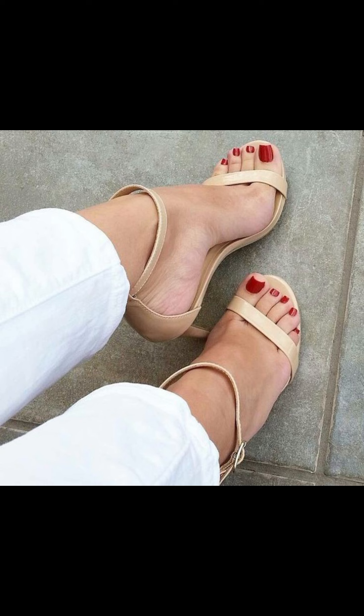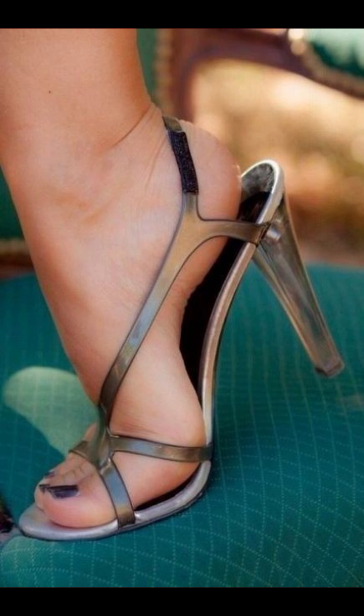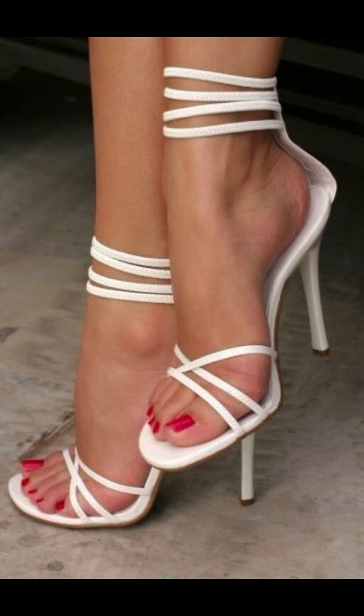First up, we have pumps, which are a classic and versatile style. They have a closed toe and low-cut front, making them perfect for both formal and casual occasions.